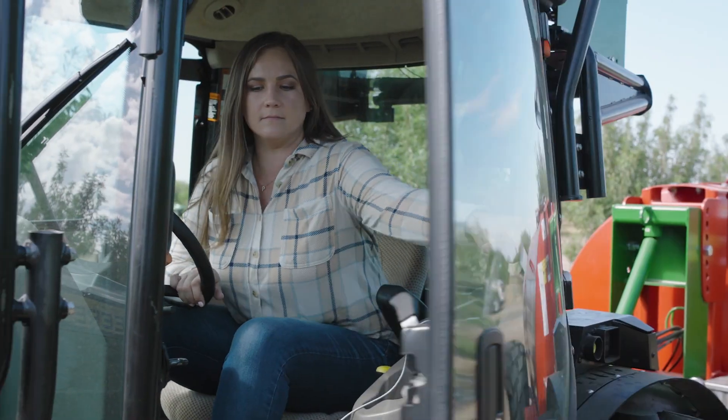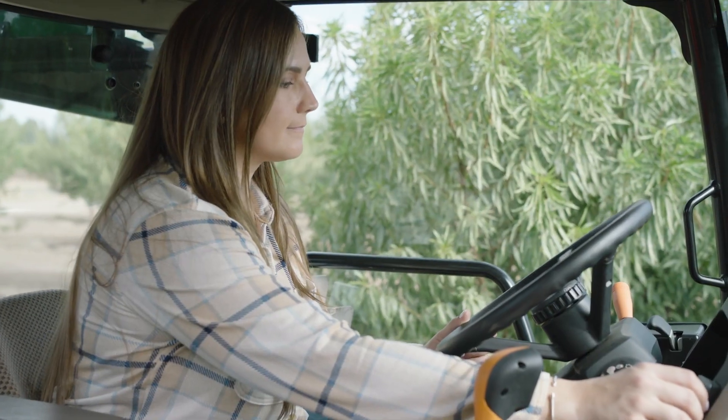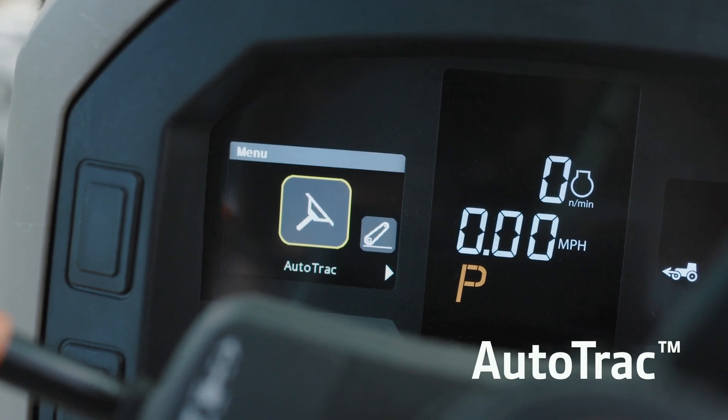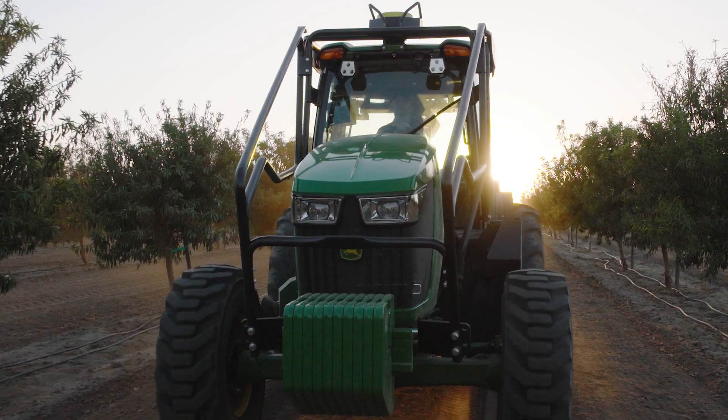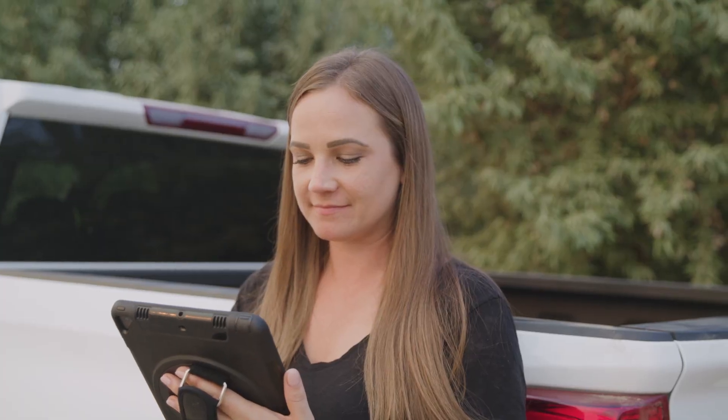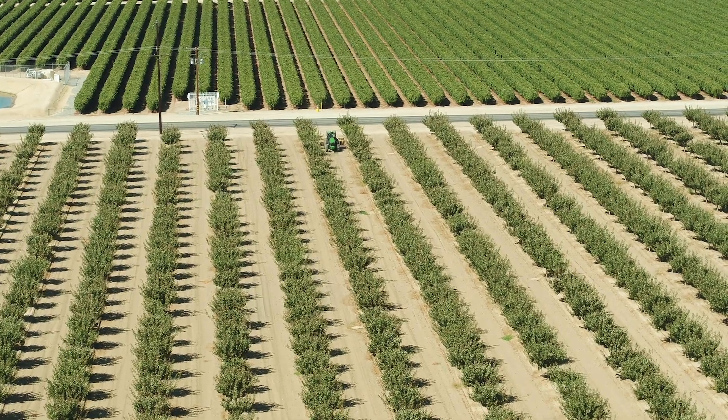And with John Deere precision ag technology such as JD Link, Starfire 7000, Autotrack, and iTech Basic, you have the machine performance and field management tools you need to most effectively monitor and manage your operation.